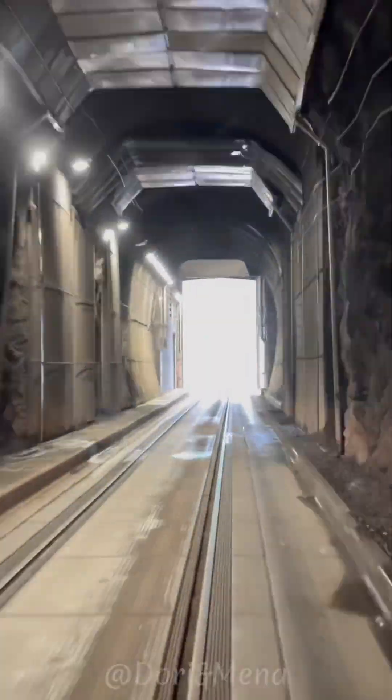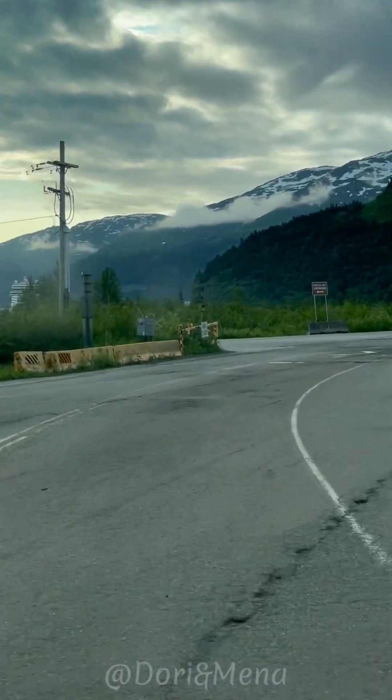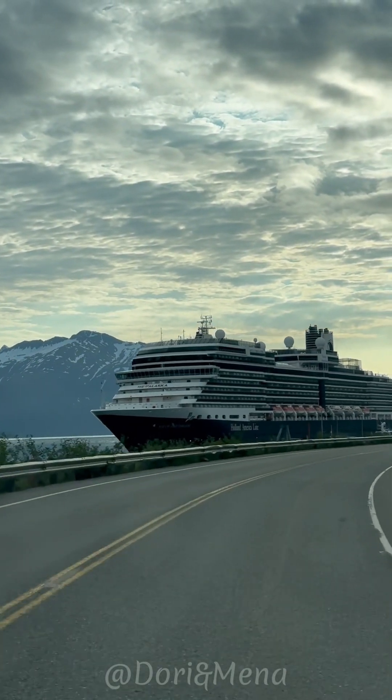The tunnel is a crucial transportation link, allowing visitors and residents to access Whittier, which is surrounded by rugged mountains and glaciers, making it a popular destination for outdoor enthusiasts and tourists.